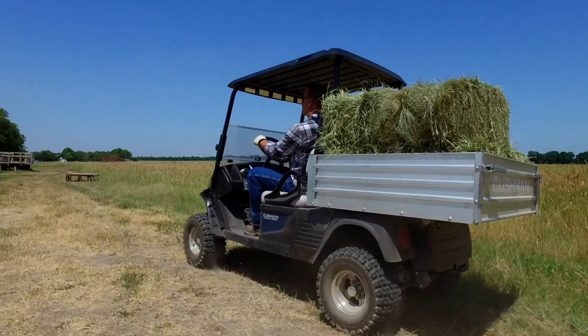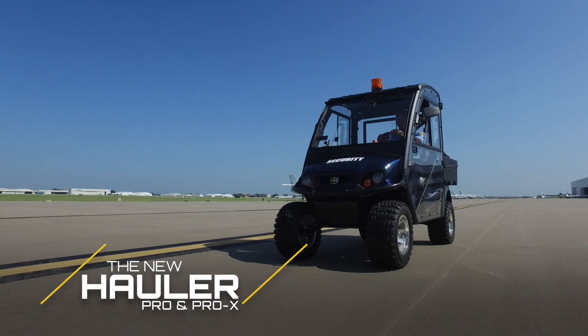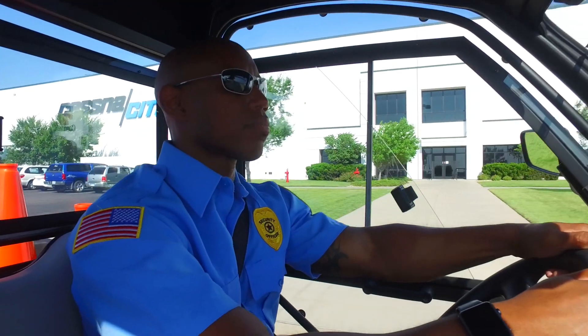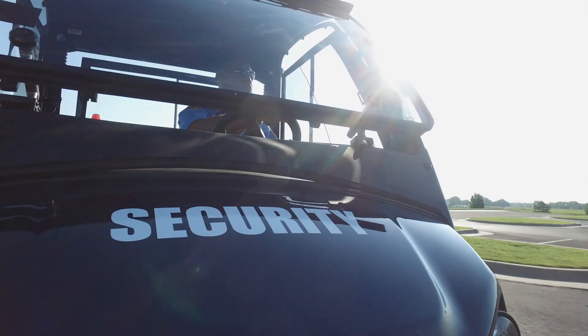The hauler Pro and Pro-X models feature an energy efficient 72-volt AC electric drivetrain that provides up to a 50-mile range between charges and is proven to outperform other electric models.